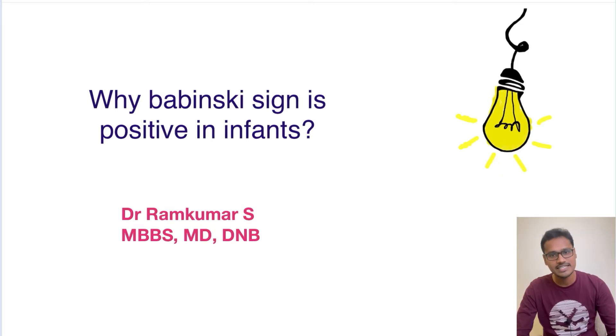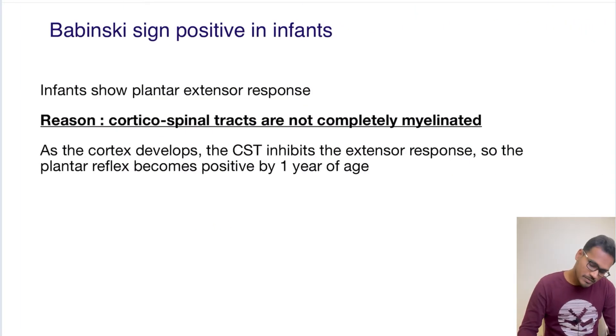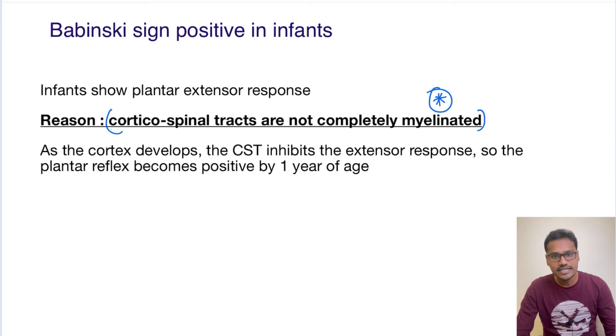In infants, the Babinski sign is naturally positive until the age of one year. The reason is pretty simple: the corticospinal tracts of infants are not completely myelinated. Myelination takes time, so the functionality of the corticospinal tract will take time to exert its complete function.